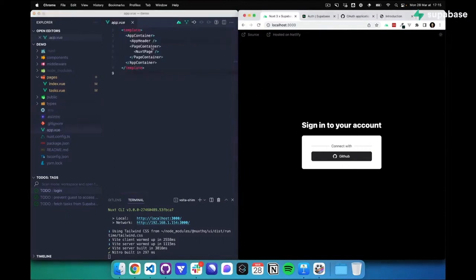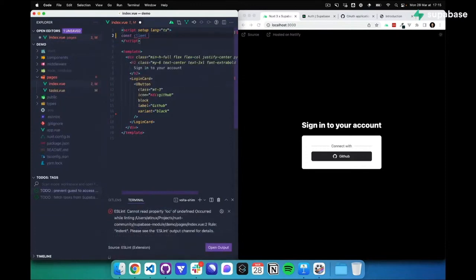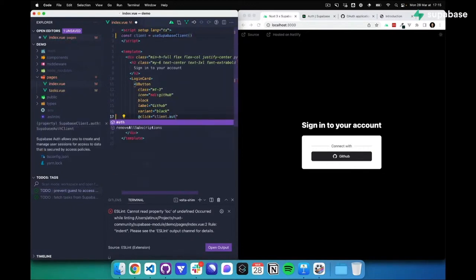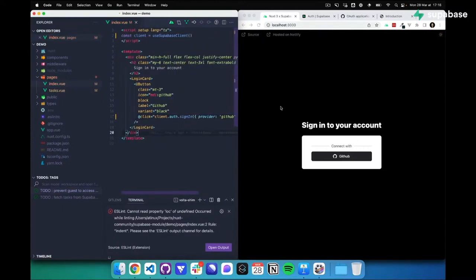Let's see our app.vue, which is the root component. We have the index page with a login button that currently does nothing, so let's add the login. I'm getting the client from useSupabaseClient, and on click I'll do client.auth.signIn. We do have TypeScript completion, which is nice. We can see the logout at the top, which shows that it actually works.